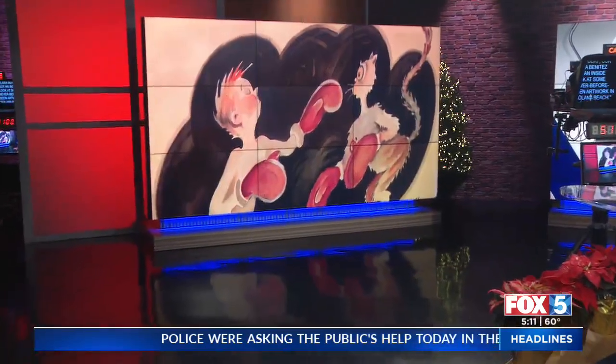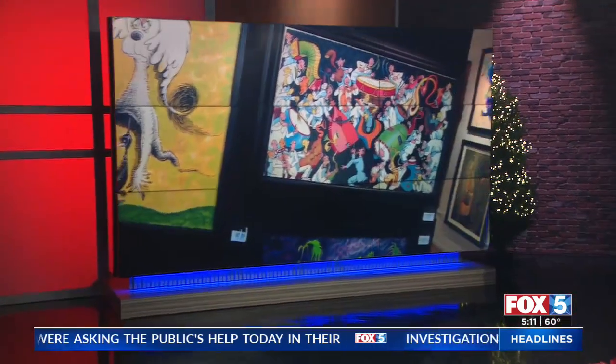For more than 60 years, Theodore Seuss Geisel's illustrations have turned into books, movies, and plays. But did you know Dr. Seuss had a secret art collection? It's mostly unknown to the general public, but today our Claire Benitez got an inside look at some never-before-seen artwork in Solana Beach.